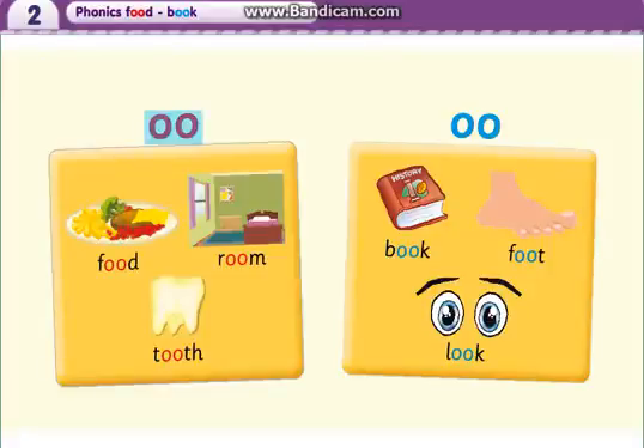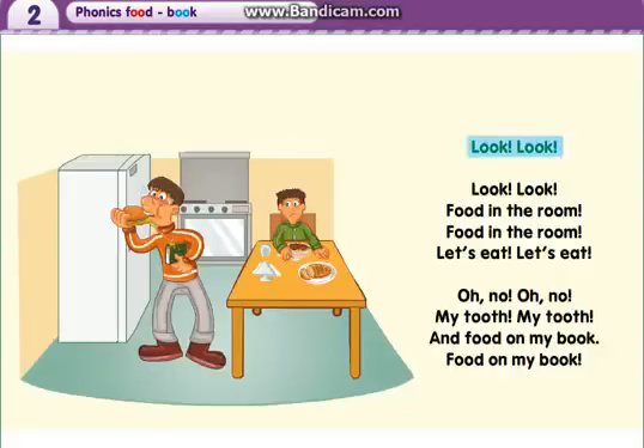Ooh. Food. Room. Tooth. Book. Foot. Look. Look, look. Food in the room.